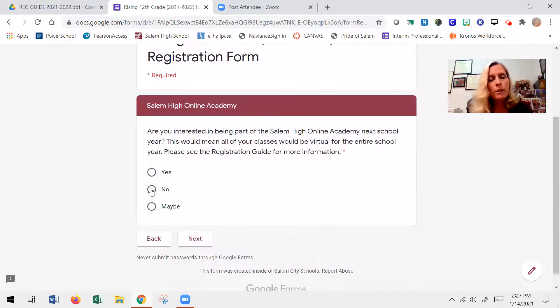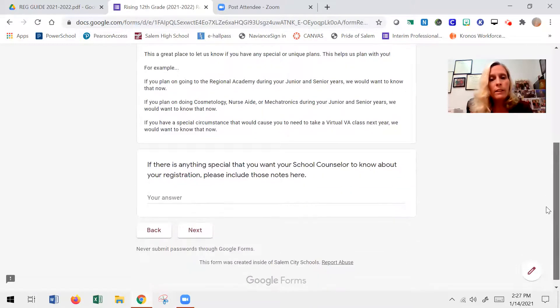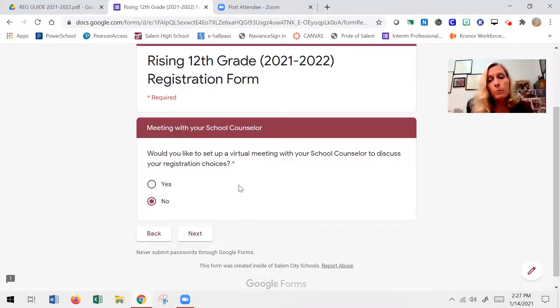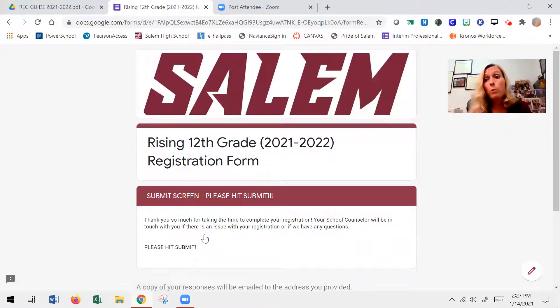Almost done! There's a question about the online academy — whether you're interested in that — and an opportunity to let your counselor know something, though you're not obligated to write anything. Then there's an option for whether you want to have a meeting. Keep in mind that when we get your Google form answers, we're going to check in our offices to make sure you're registered for the correct courses. If you're not, we'll reach out. And even if you are, we're going to print out everybody's individual registration and mail these home. If anything changes between now and the end of the year, you have ample time to notify us by email. You actually have until June 25th.